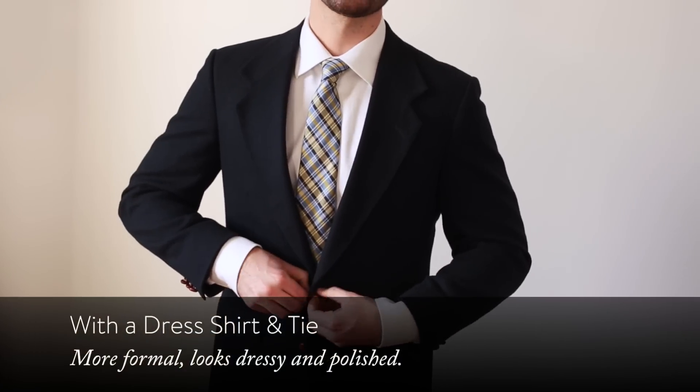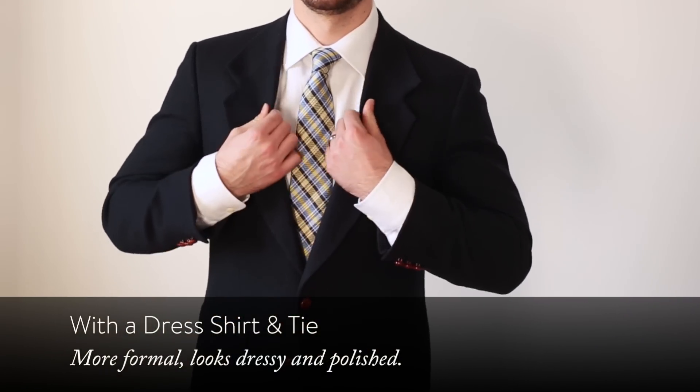First, we've got the classic dress shirt and tie with a blazer — it's going to be the most formal look. You can wear it with maybe an odd pair of trousers, which just means dress pants that don't necessarily match in color to the blazer. That's a great look with a different color there.